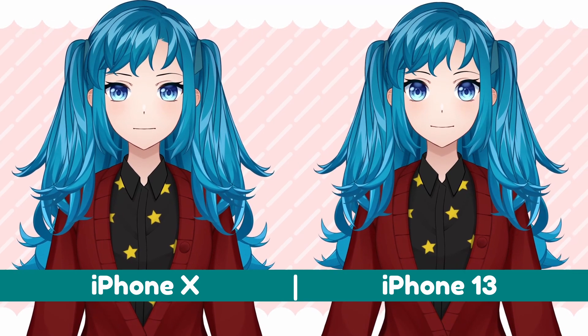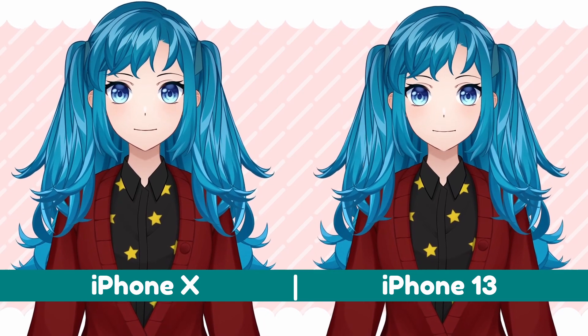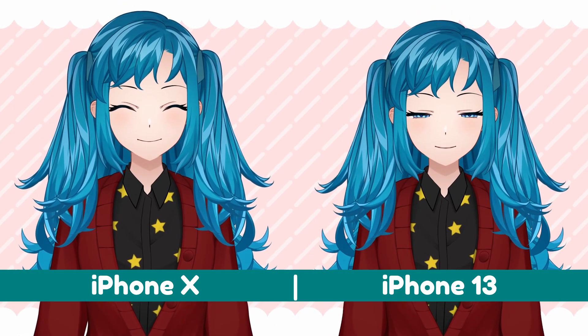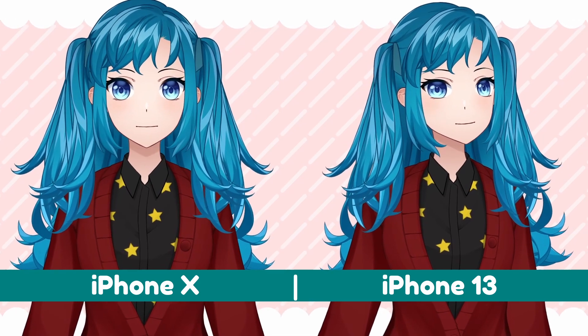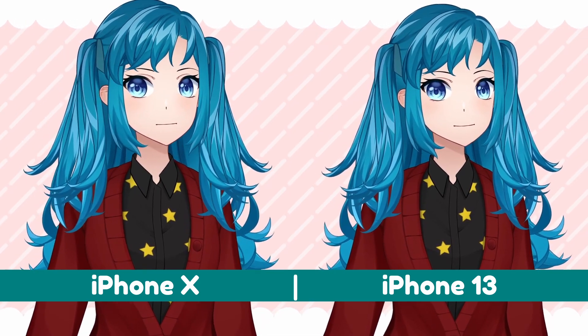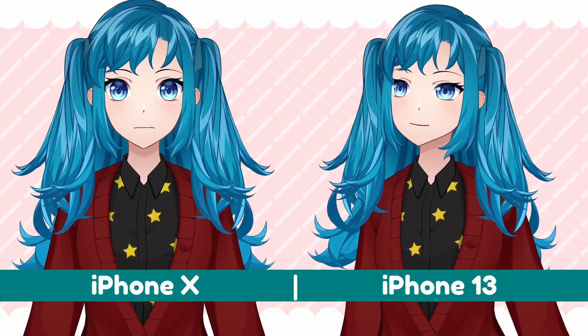This is a comparison of the face tracking for the VTube Studio app for the iPhone X versus the iPhone 13. The comparison was recorded simultaneously with each phone right next to each other with the same model and exact same model settings. If either model loses tracking, it will return to the default front-facing pose until it regains tracking.